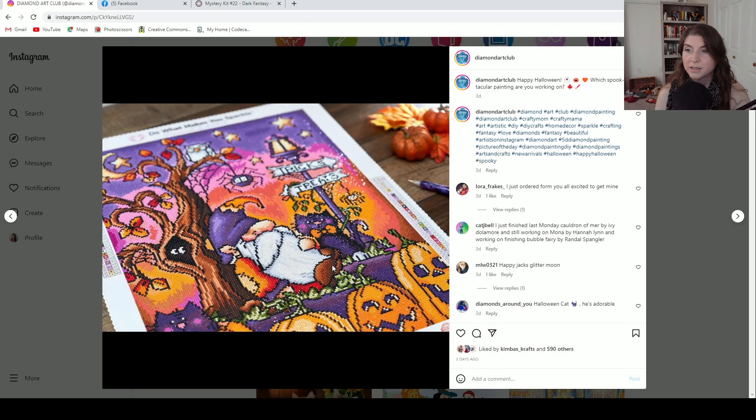Next is a happy Halloween post with this cute gnome that released early October. That release went so fast and they were all so cute — I didn't get any of them. Do you hear Nugget snoring?